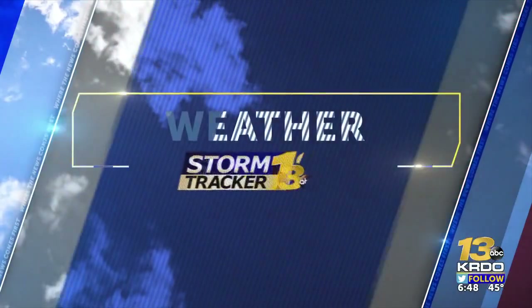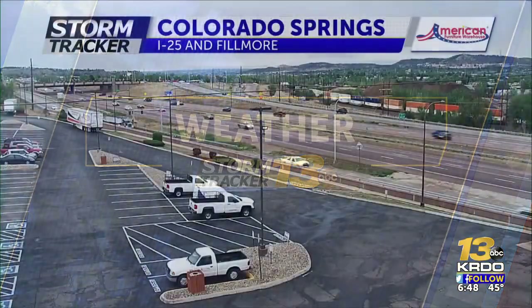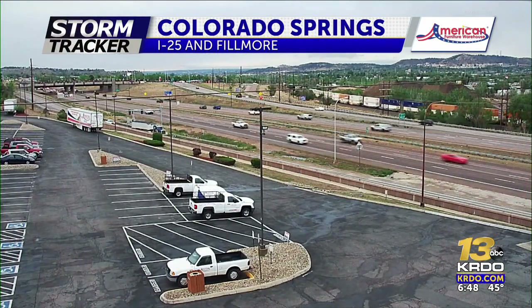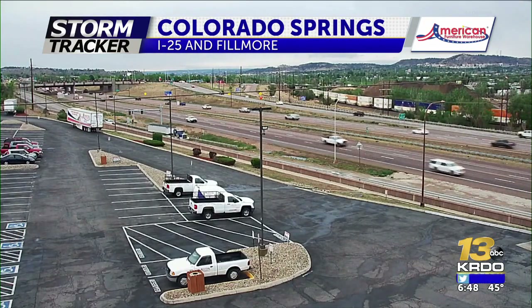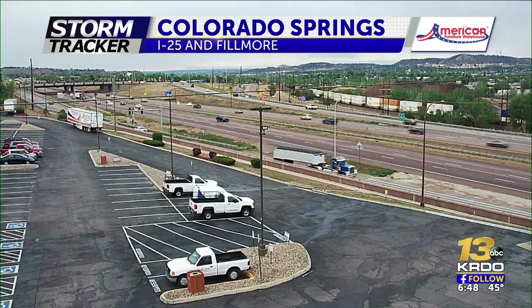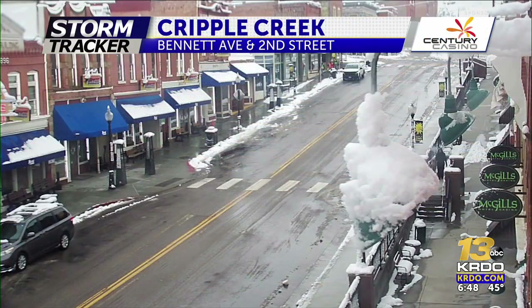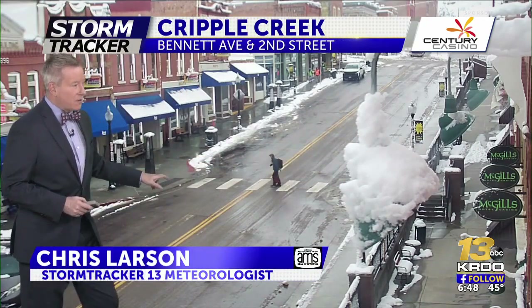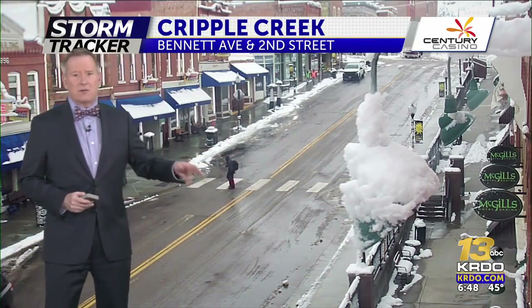Starting with a live look from our American Furniture Warehouse camera up on I-25 at Fillmore — traffic there is running along smoothly. You'll notice there's a little wetness in the parking lot this morning. Heading up to the mountains, taking a look at Cripple Creek, there's snow on the sidewalks and on the lamps, but the roadway is looking good with just a little bit of slush, so use extra caution if you're up in the mountains this morning.